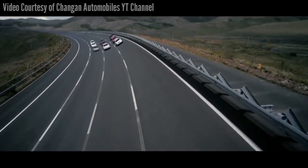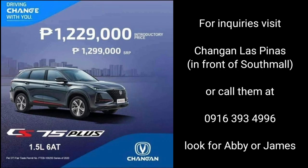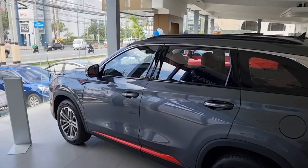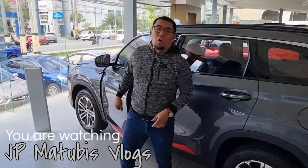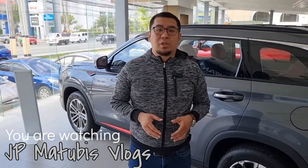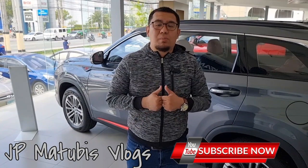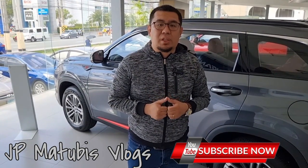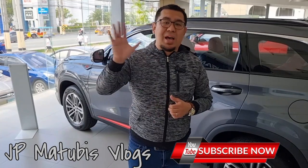If you'd like to know more about the pricing of the CS75+, check this out. I hope you enjoyed and learned something from this video. If you'd like to know more about this car or you'd like to check it out personally, feel free to visit Chang'an Las Piñas. Please hit like and subscribe and hit the bell notification so you can see more of my videos in the future. Bye-bye!